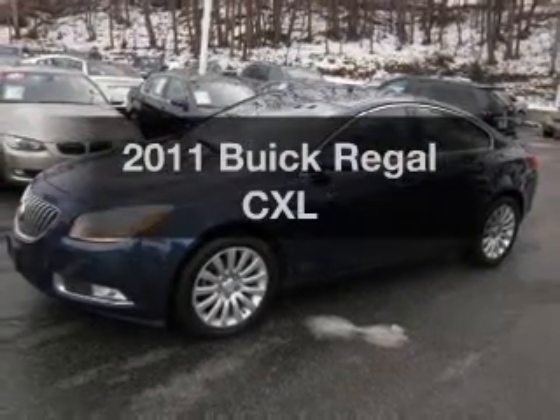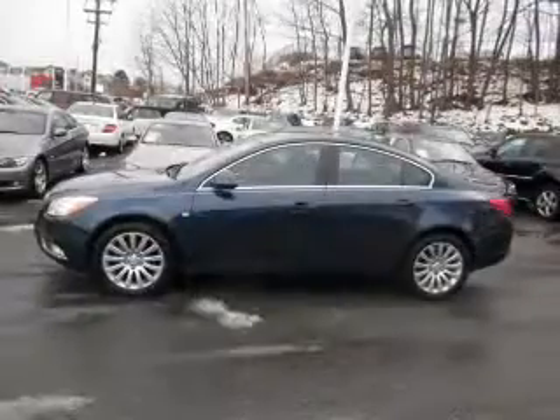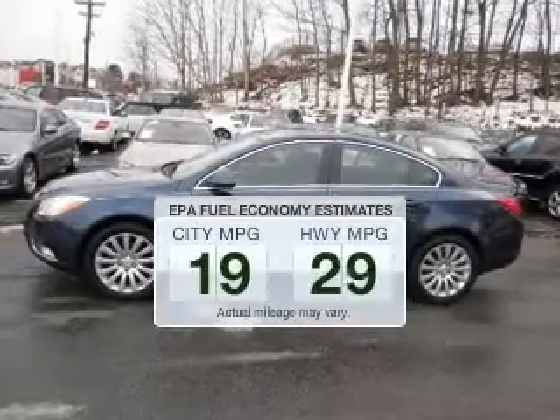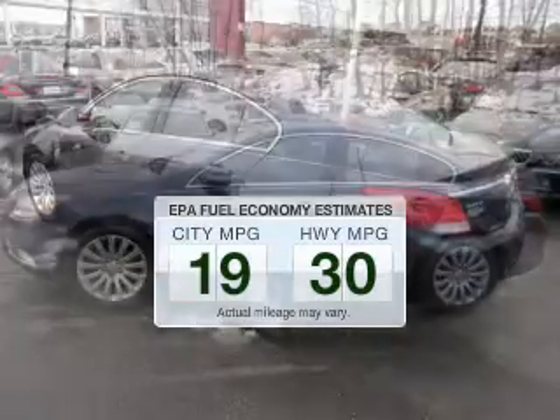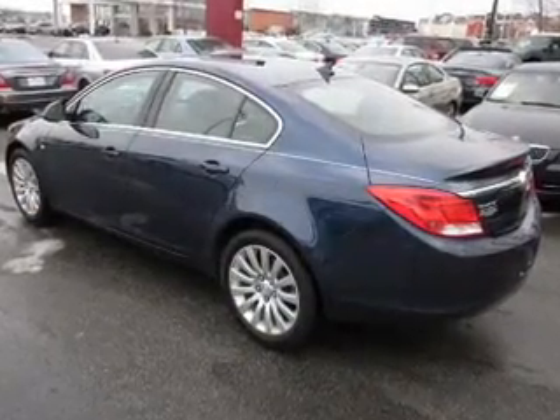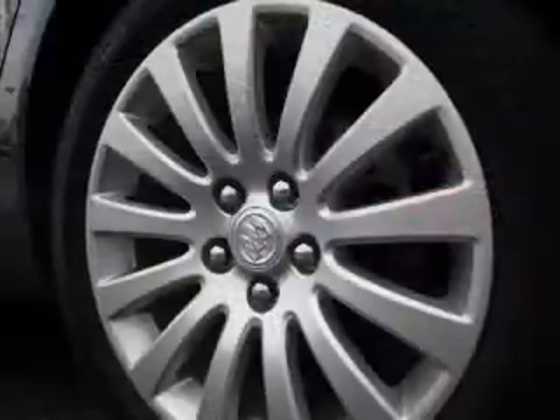Introducing the 2011 Buick Regal — everything you need under one roof with this great vehicle. Save your money and make fewer trips to the gas station when driving this fuel-efficient vehicle. The powertrain includes front-wheel drive with an efficient four-cylinder engine driven by a six-speed automatic transmission.